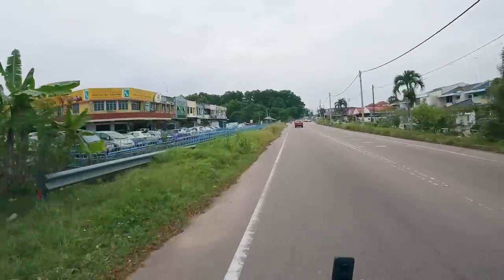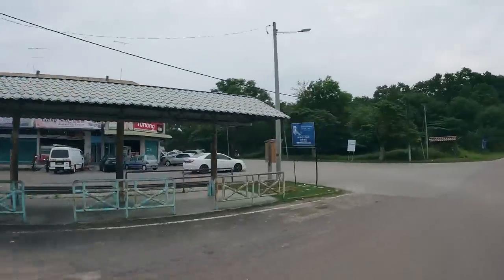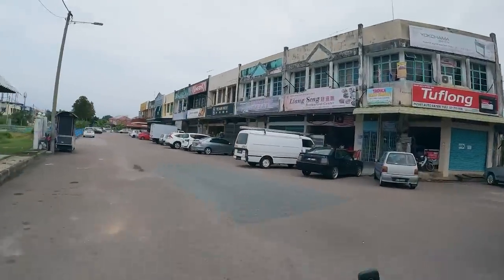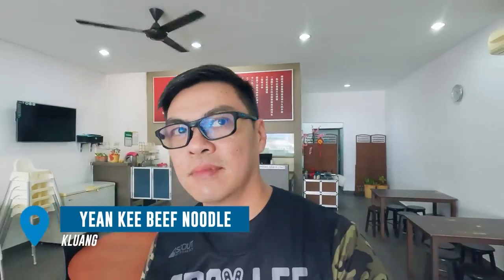This isn't the beef noodle place you'd be expecting — I deliberately chose something off the radar. I think I'm early; they are still not open yet, so I'm just going to chill outside. For new riders, bike security here in Kluang is still okay. There's usually space outside the shophouse to park your motorcycle, and as I'm eating I can enjoy the view of my bike.